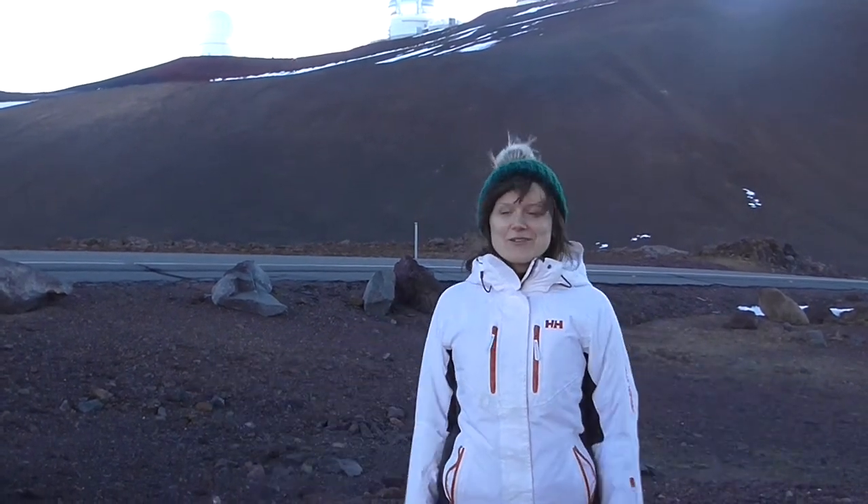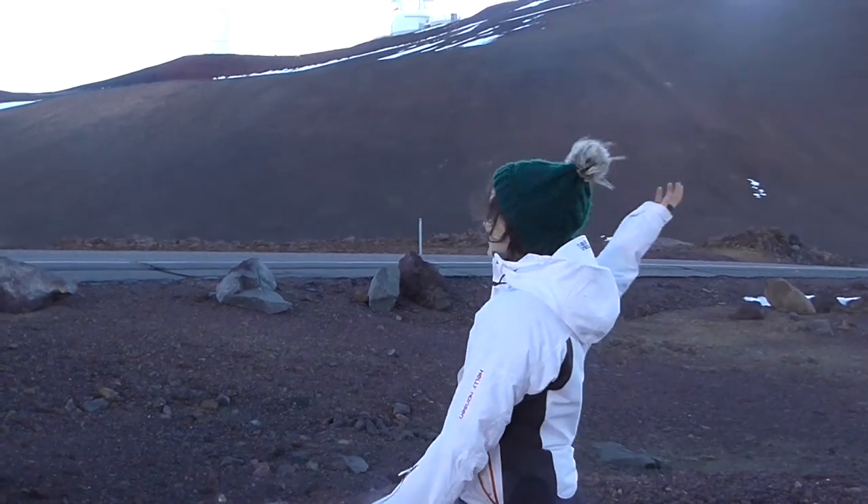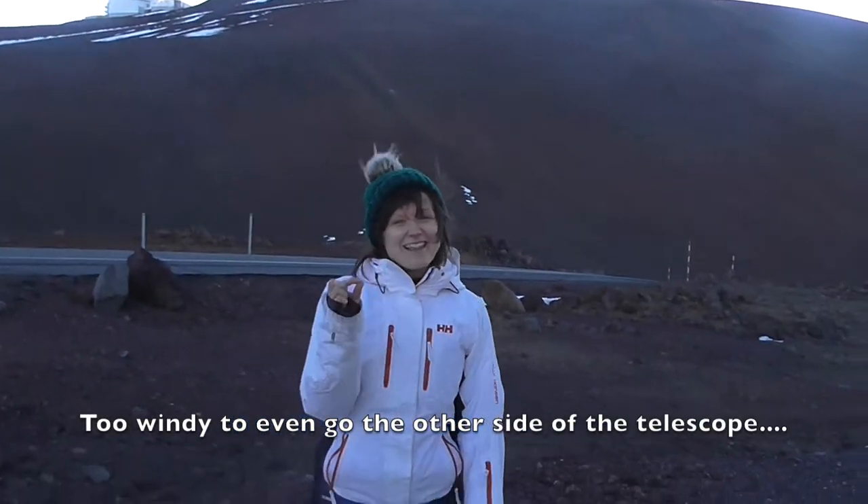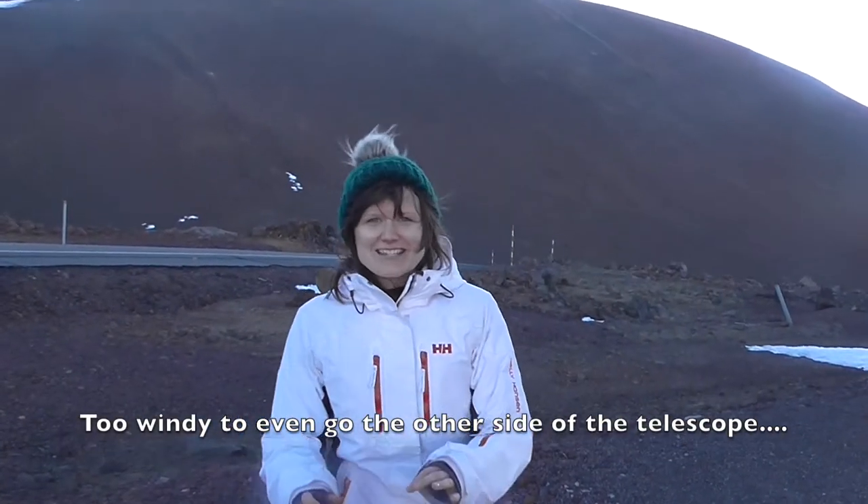We're here to look at some galaxies, which is really cool that you guys picked out on Galaxy Zoo, so thank you for that. You can see all the telescopes in the background, but we're using the one over here. It's a little bit windy, so I'm going to show you inside.